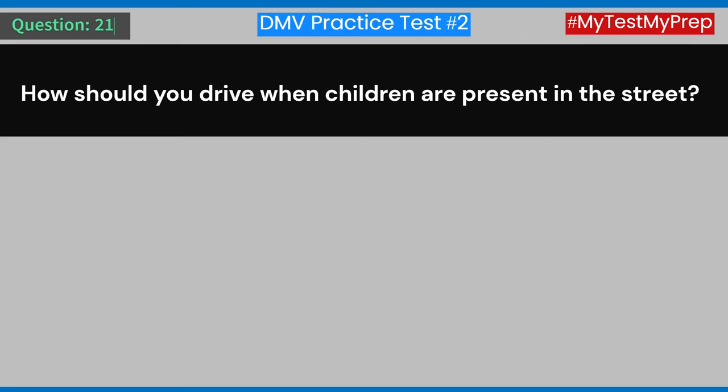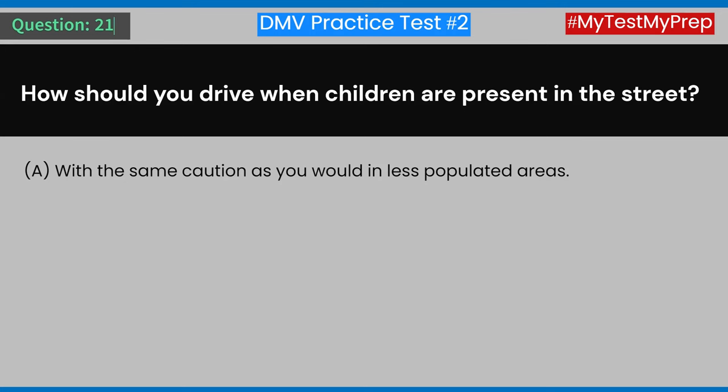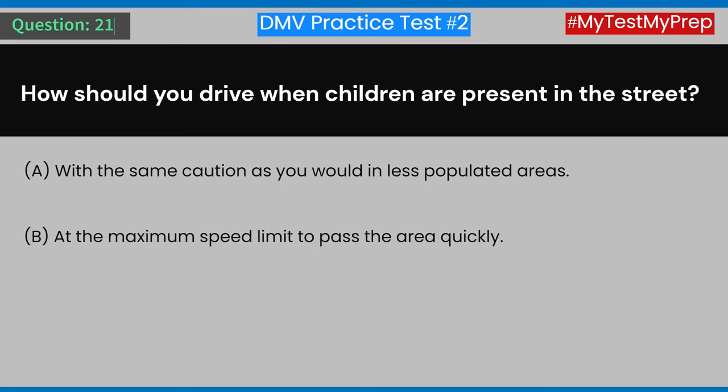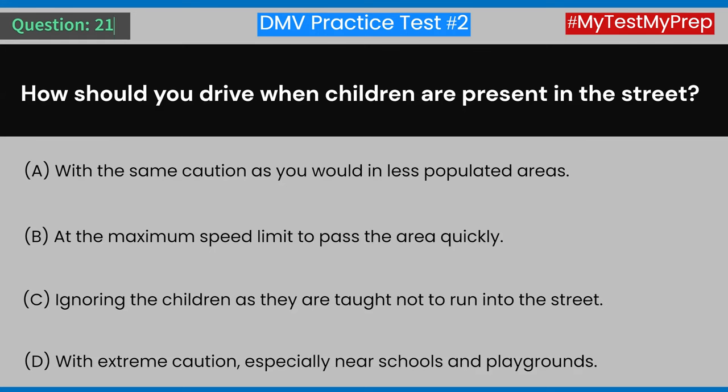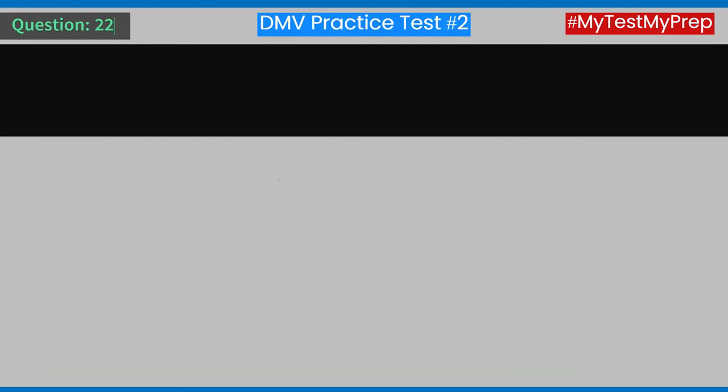Question 21: How should you drive when children are present in the street? A) With the same caution as you would in less populated areas. B) At the maximum speed limit to pass the area quickly. C) Ignore the children as they are taught not to run into the street. D) With extreme caution, especially near schools and playgrounds. Answer: D) With extreme caution, especially near schools and playgrounds.